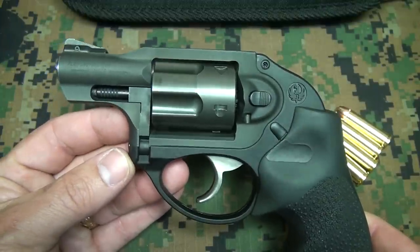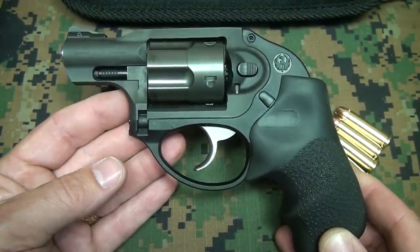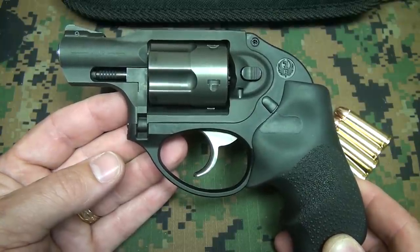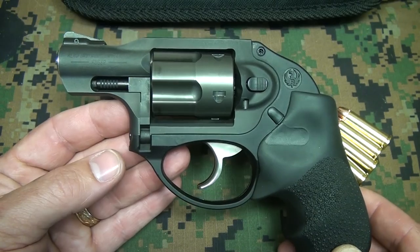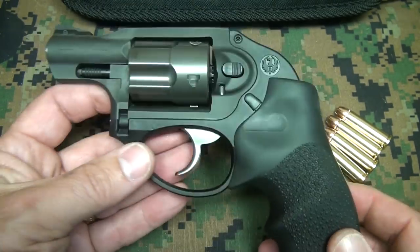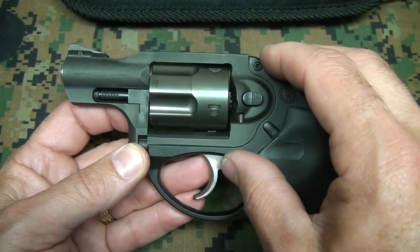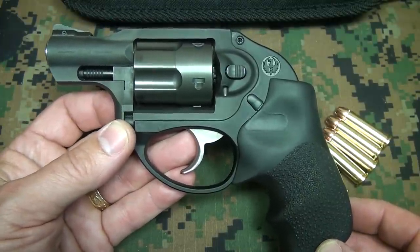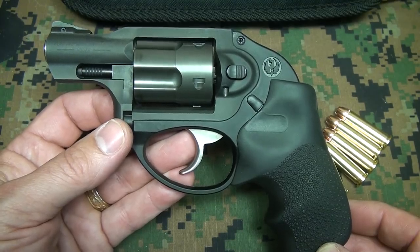The LCR is a very unconventional-looking revolver — it doesn't have the same lines as the SP-101, or the Smith & Wesson small .36s, Model 60s, .442s, or .642s. It's got a unique look to it. And it's not only the looks that are unconventional — there are a lot of things about this pistol that are an advancement over many revolvers that came before.